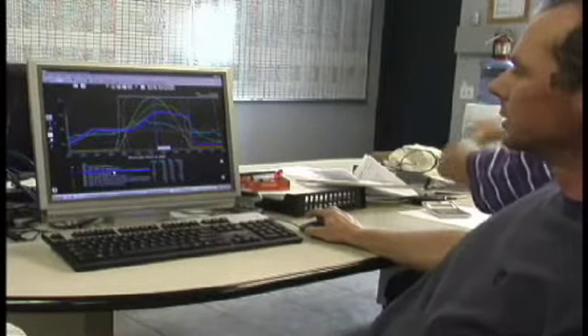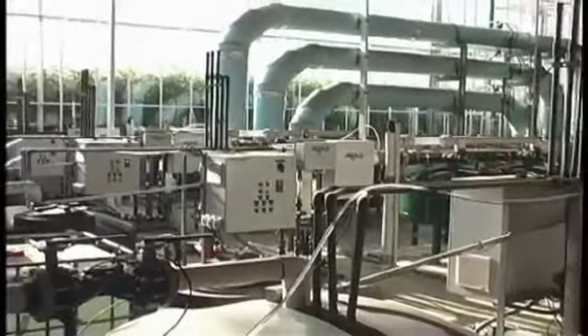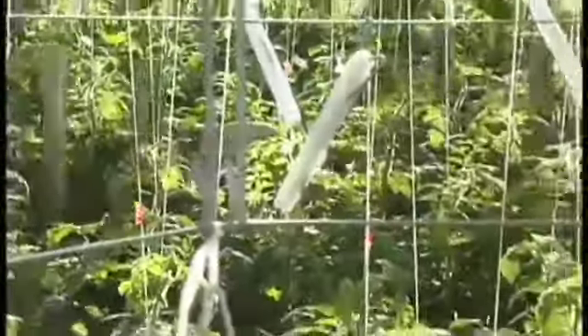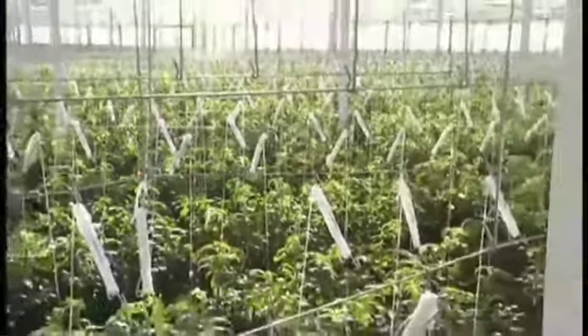Proprietary computer control systems were developed to give growers real-time control over all growth variables. Production is further enhanced by an experienced grower team that is focused on applying craftsman care to our plants, aided through the most advanced growing practices and technologies in the industry.